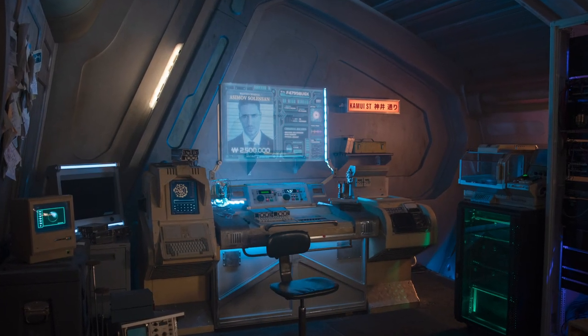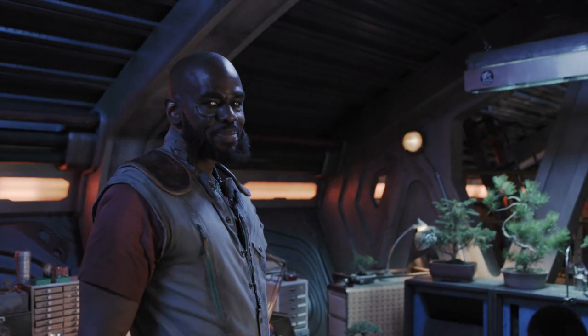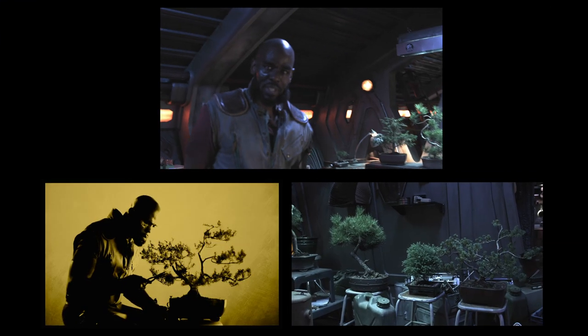On the left here, we have all our monitors and communications devices. And here, we have my Banzai's, my babies. We've been through a bunch together.